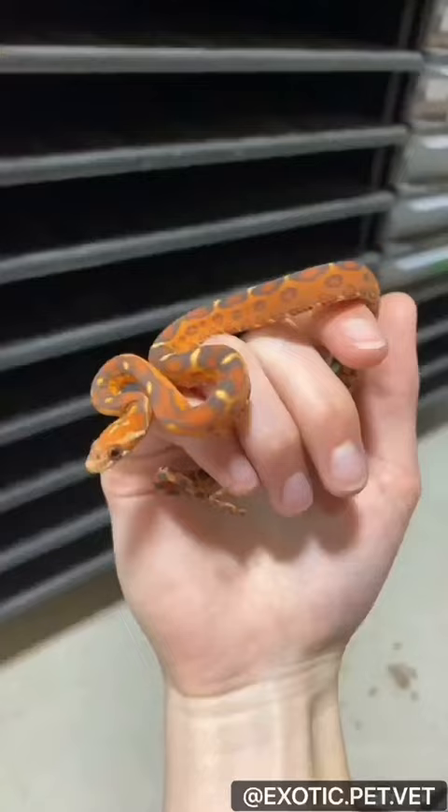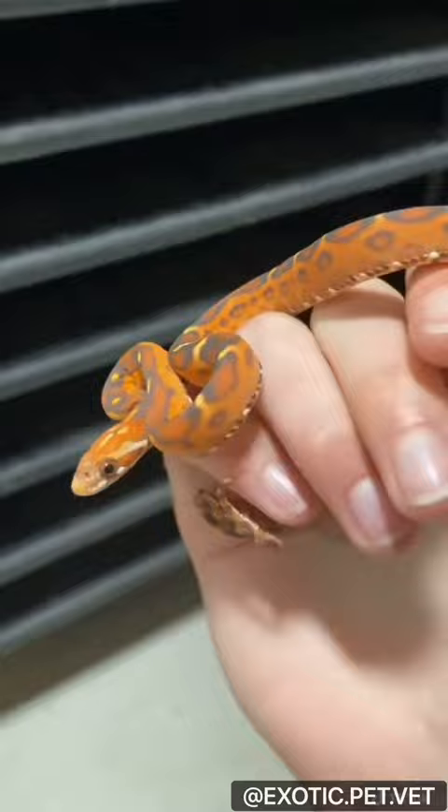Have you ever wondered what a scaleless snake's skin looks like when it sheds? Similar to other snakes, you can see the eye caps when they shed, but you don't see the typical scale pattern on the back. Be sure to follow for more veterinary and animal facts.